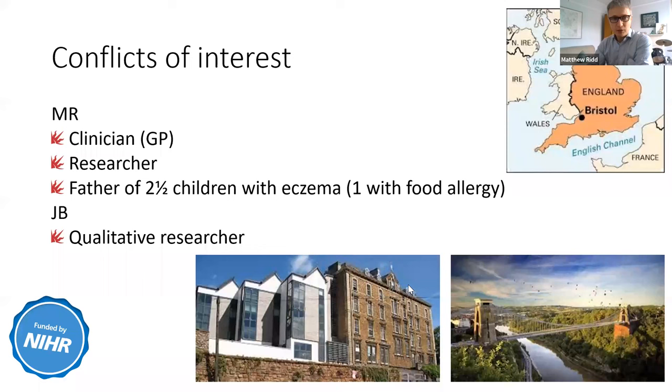Helen's already told you a little about myself and John. We don't have any commercial interest in this. It's really an opportunity to tell you a little about the research we do, and to thank those of you who might have been involved in it. There is an invitation to get involved in patient engagement but no obligation. My competing interests: members of my family have eczema and food allergy.